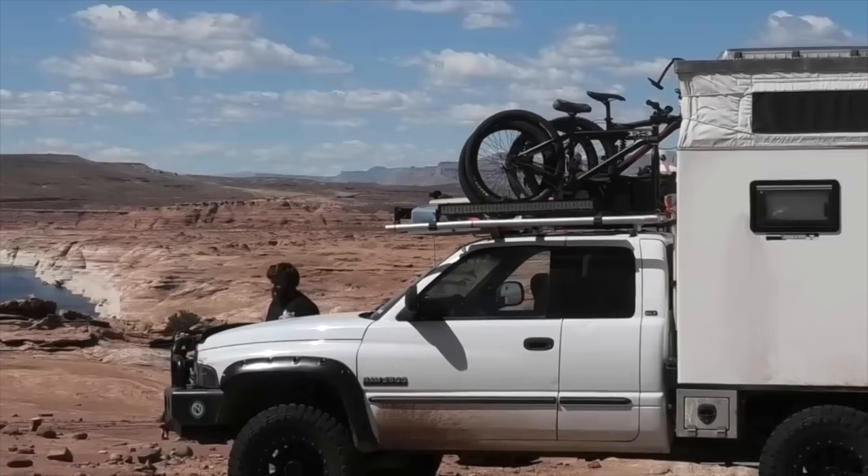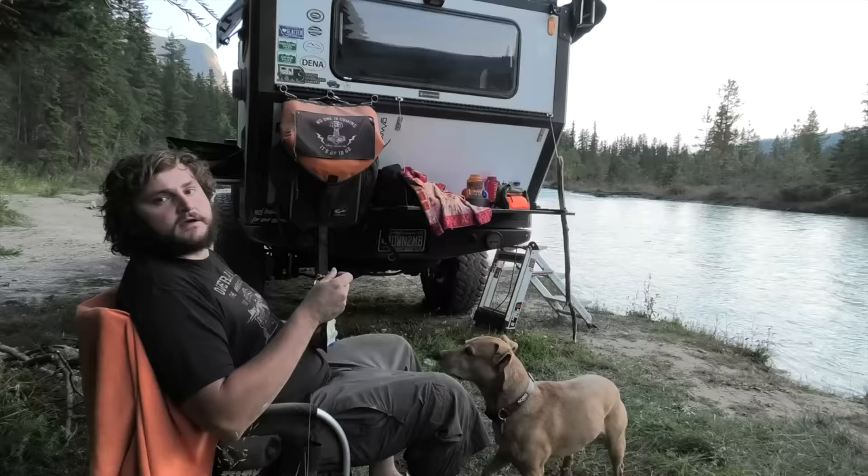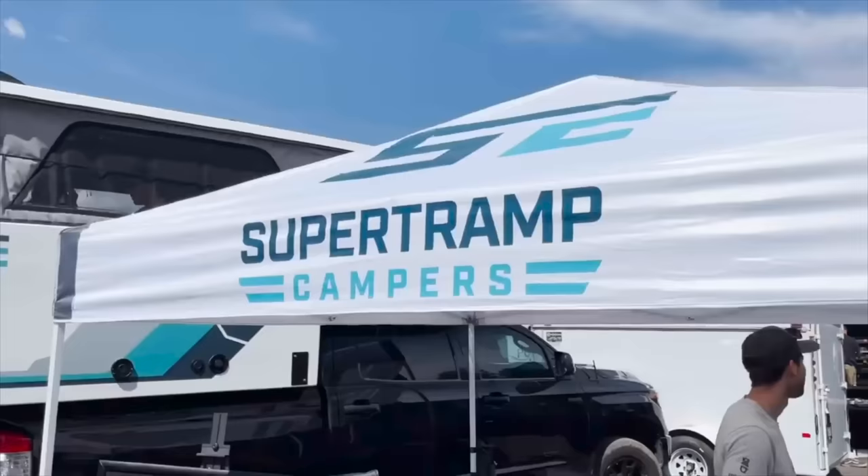My name's Phil and I've been living in a 4x4 truck camper for the last five years while making videos of other quality off-road campers that I think are down to mob.